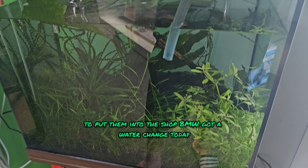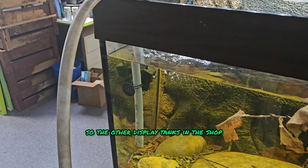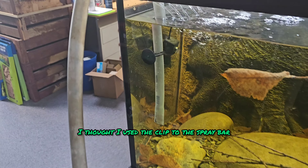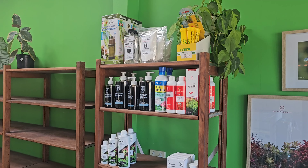BMW got a water change today, along with the other display tanks in the shop, including the Ivan Mikulji Diamond Tetra tank — we've got to name that tank, why don't we name it? Either way, it was kind of cool: I used a clip on the spray bar which holds the hose perfectly fine, and I was happy.